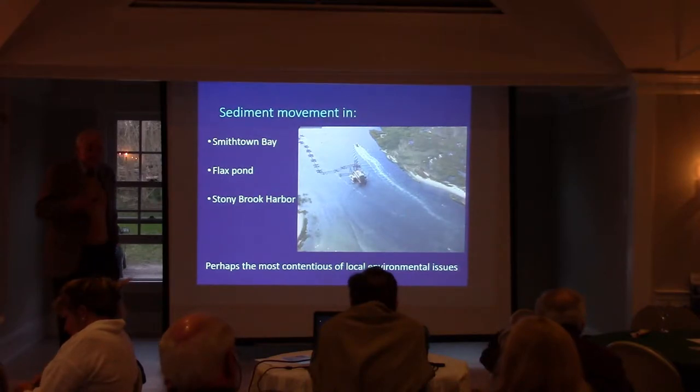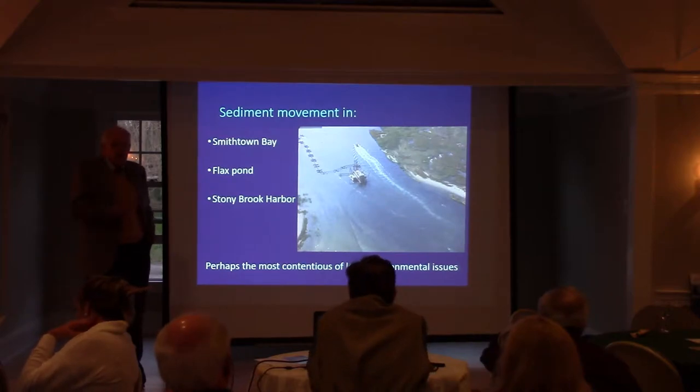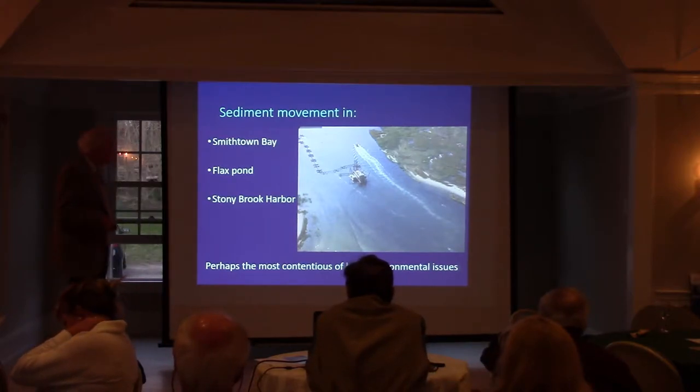Because with sea level rise, the barrier beaches that form our community could, in fact, be in jeopardy.